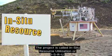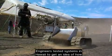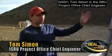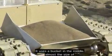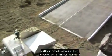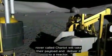The project is called In-Situ Resource Utilization, or ISRU. Engineers tested systems in Hawaii to get an idea of how they might work in similar conditions on the moon. The process begins with the volcanic soil — the first step is to go and get it. We use small rovers with some special attachments on them. Tom Simon is the ISRU project office chief engineer. That's the full-size rover for what we need for oxygen extraction. It uses a bucket in the middle, almost the size of its body, to be able to go and collect the material. Depending on the final surface system's architecture chosen, either small rovers like these or a larger human rover called Chariot will take their payload and deliver it to a reactor.